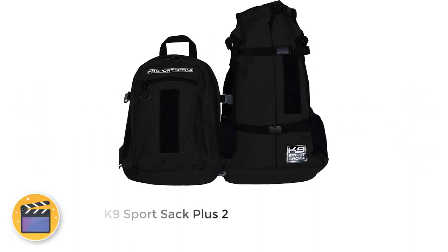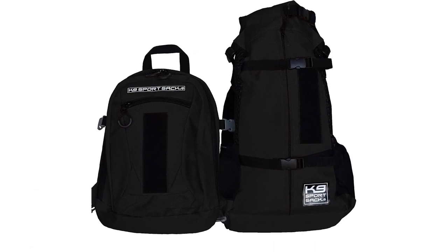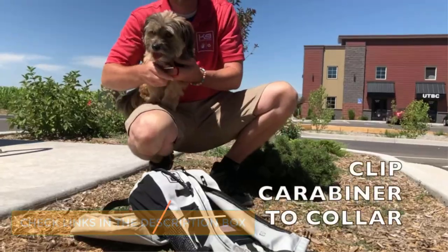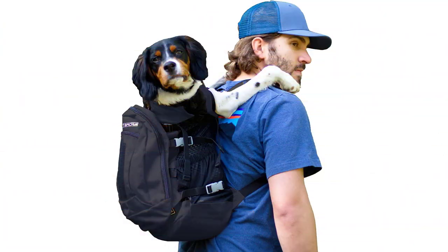Number 1: K9 Sport Sack Plus 2. The K9 Sport Sack is a veterinarian-approved way to carry your dog on long hikes. While most backpack carriers cater to small dogs, K9 does a great job of including larger dogs too. This bag is available in all kinds of sizes. Whenever you're going hiking or camping with your dog, this is a stellar choice.